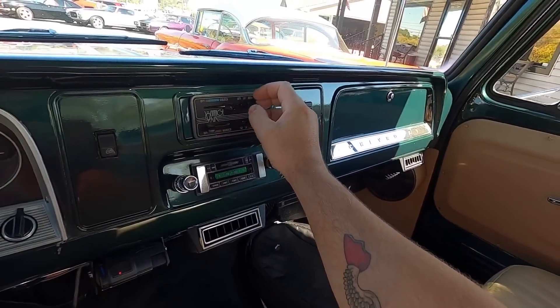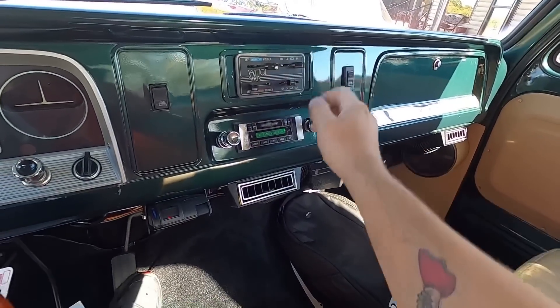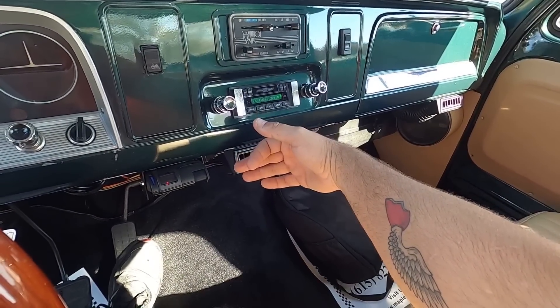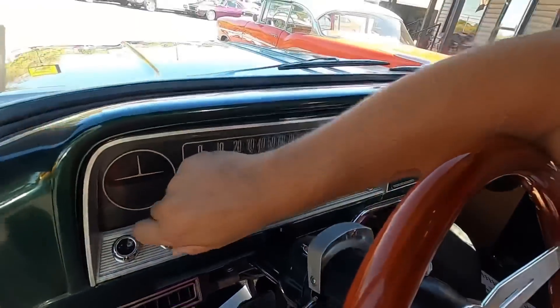Let's start trying the AC. Felt the compressor kick on. We're going to give it a second to cool down. Let's try some stuff on the dash.